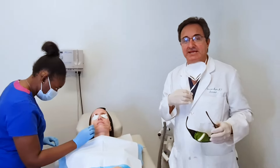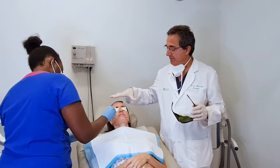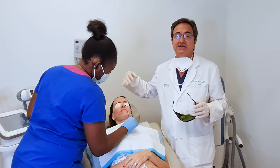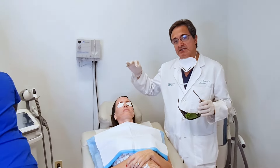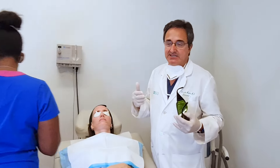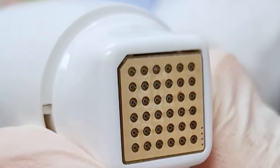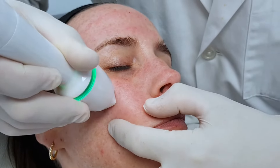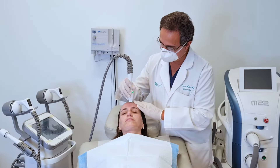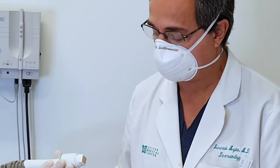So we just finished the IPL, and what we're going to do now is move towards radiofrequency microneedling. The IPL targeted a lot of the pigmentation and the blood vessels in her skin. The radiofrequency microneedling creates tiny needle penetration through the skin and delivers radiofrequency energy to heat up the collagen and tighten it. These tiny needles go into the skin, and as I press the foot pedal, it creates radiofrequency energy between the pins, heating up the collagen to close to 40 degrees, causing contraction and tightening of the collagen in the skin.